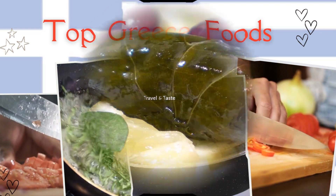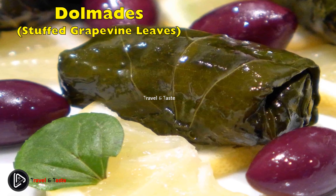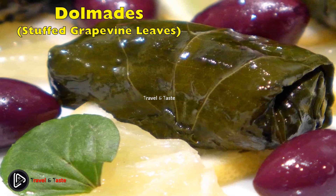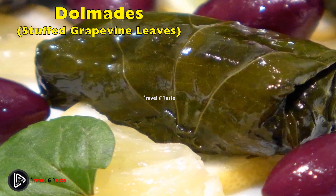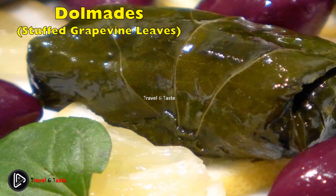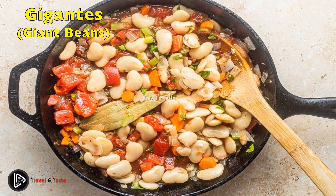Dolmades — stuffed grapevine leaves. Dolmades are a great vegetarian dish that is popular in every Greek restaurant worldwide. They are made from tasty grapevine leaves stuffed with lemon-flavored rice, fresh herbs, and spices. After being stuffed, they are rolled up and boiled until tender. The grapevine leaves can also be substituted with cabbage.